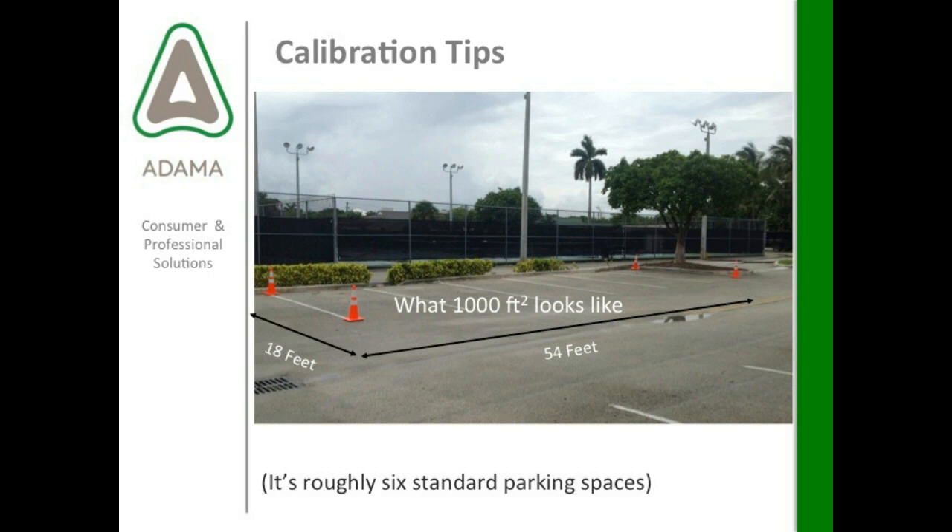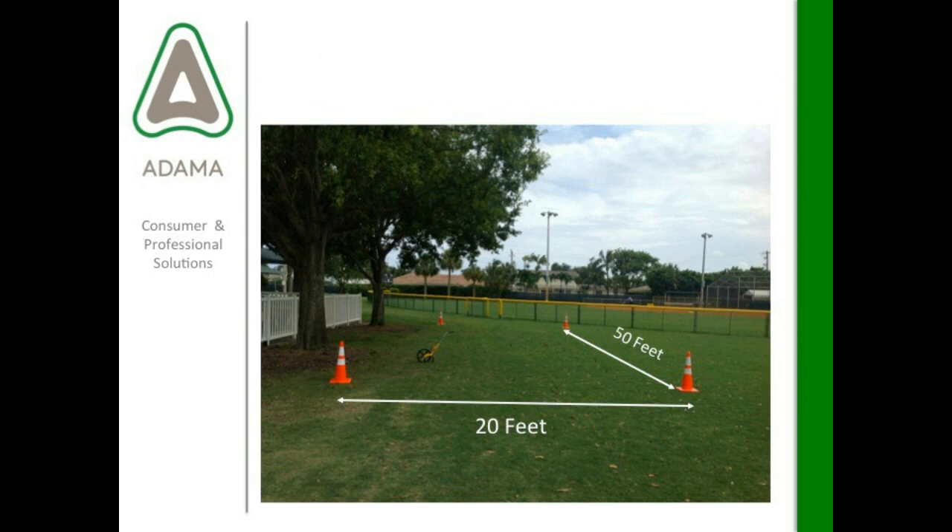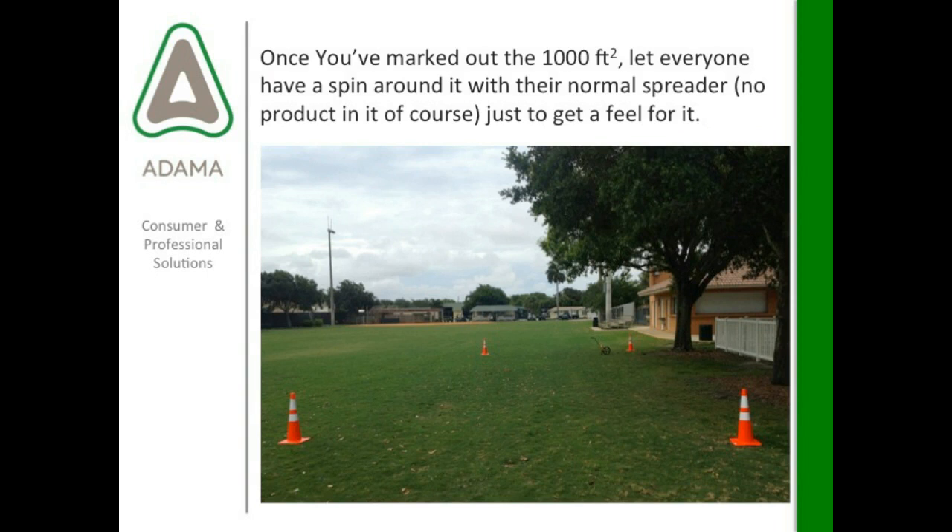You can also do it in the grass — in a field nearby or a nearby park. 50 feet by 20 feet is 1,000 square feet, so use your measuring wheel, put your cones out, and take some pictures. Once you've marked out the 1,000 square feet, you can let everybody have a spin around it with their normal spreader, or just walk as if they're dragging a hose to get a feel for it. Just get an idea of how long it takes to cover that 1,000 square feet.